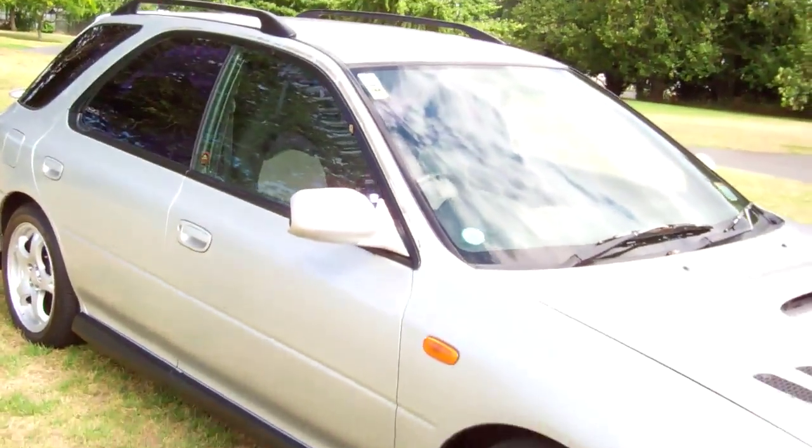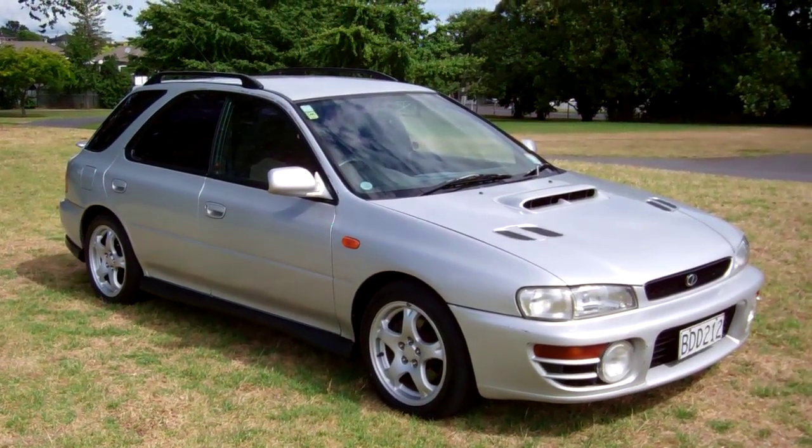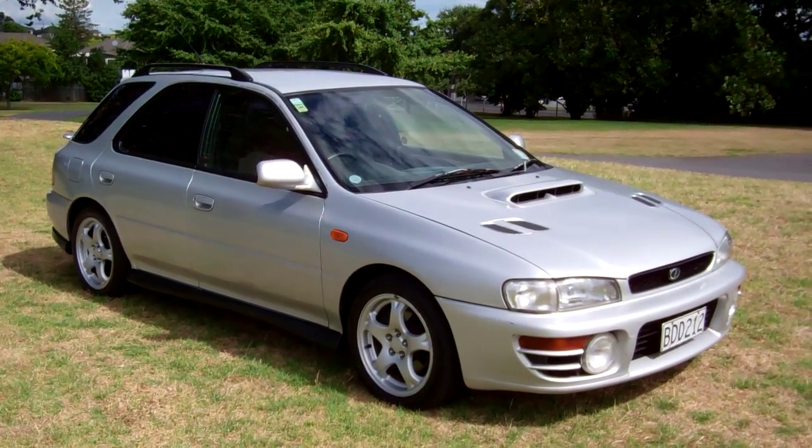97 WRX Impreza — the vehicle drove well too on the test drive up here. I hope that gives everyone an insight with our video tour. This is Dan, Cash for Cars. Good luck and happy bidding.